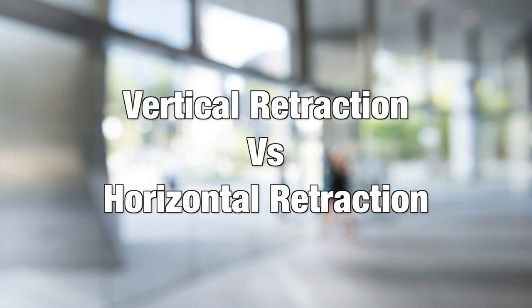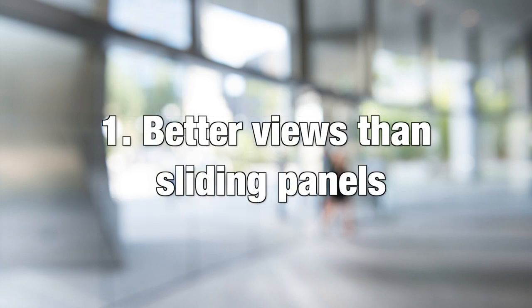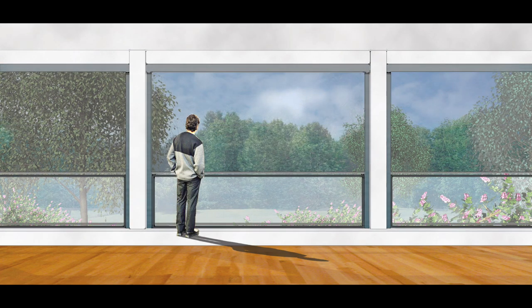Let's look at four ways in which vertical retraction is superior to horizontal retraction. With panels closed, PanoraView offers very little view obstruction. With panels open, there's no view obstruction at all.